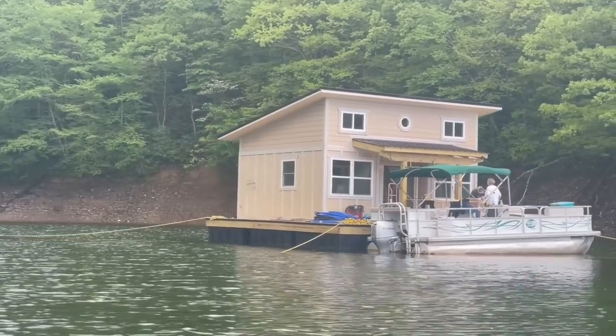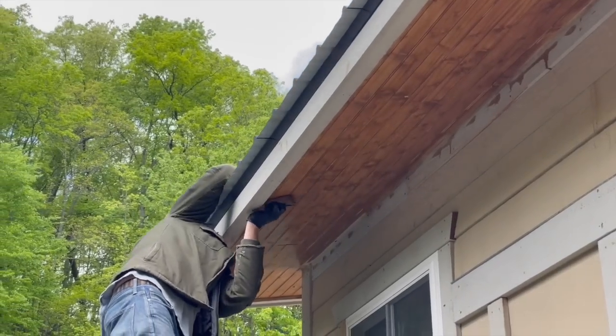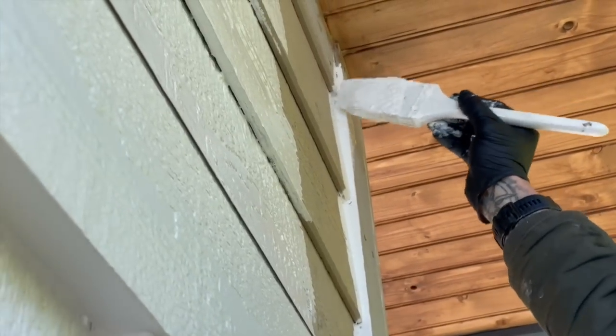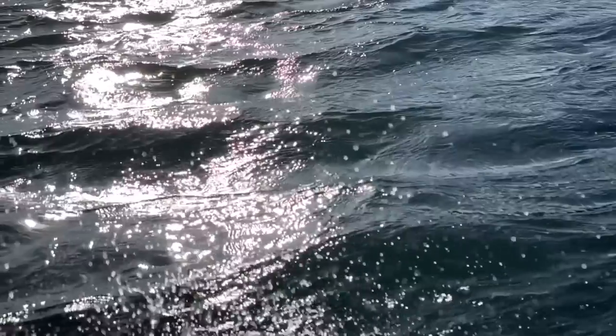And here we are just a couple months later coming down the home stretch of our new build. This week we found ourselves painting and staining everything in sight, transforming this bland primer-coated exterior into the modern and bright vision we'd held all along. Throwing some paint on the walls felt like it would be a walk in the park after some of the harder work we'd done up to this point — but mother nature had other plans.